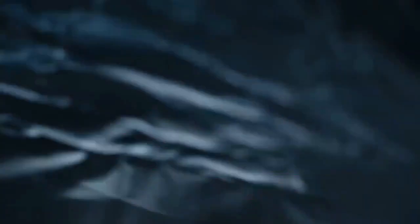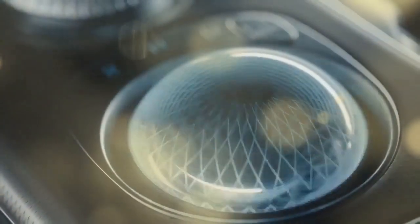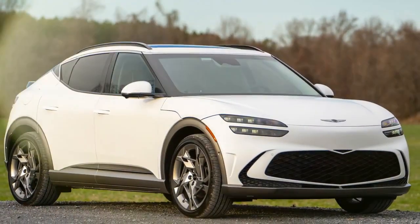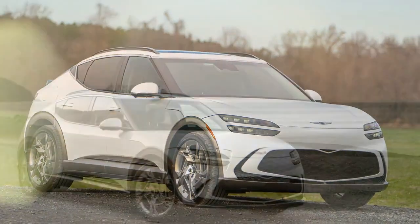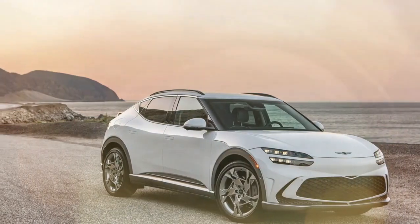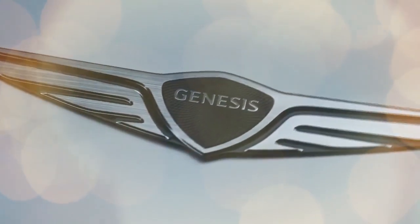A couple of decades ago, this kind of maneuver would have been done in a Volkswagen GTI. We can still experience that in our 40th anniversary GTI or other exceptional hot hatches like the Honda Civic Type R and the Toyota GR Corolla. However, gas-powered hot hatches are becoming a rarity. Enter the GV60 Performance, a compact electric SUV packed with power, a boost function, simulated gearing, and bi-wire regenerative braking, showcasing the future of performance vehicles.